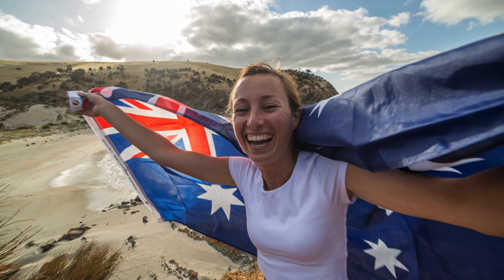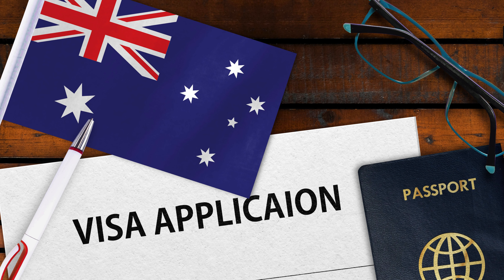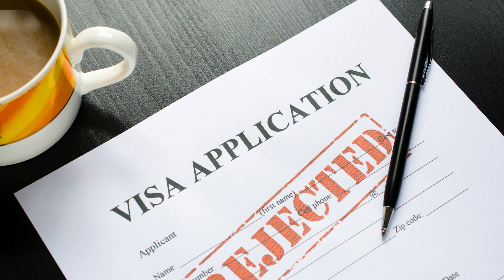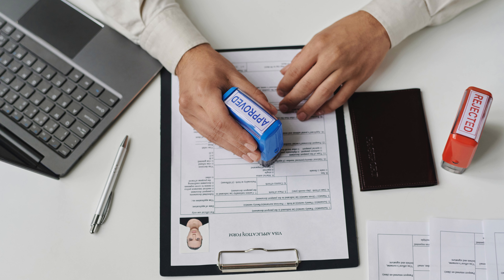Australia has officially begun canceling visas and deporting individuals who fail mandatory English language tests. Stick around as we break down the reasons behind this new rule, how it's being enforced, and what you can do to stay protected.